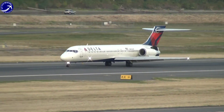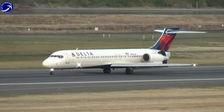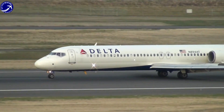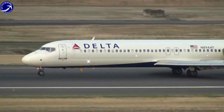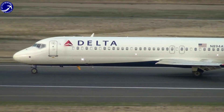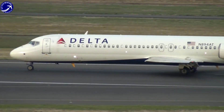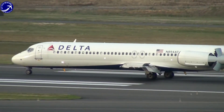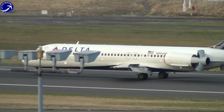One of the most notable features of the Boeing 717 is its uncommon design heritage. Unlike most Boeing aircraft, which are internally developed, the Boeing 717 traces its roots back to the McDonnell Douglas DC-9 series of aircraft. This lineage gives the Boeing 717 a unique character and a different design philosophy compared to other Boeing models.